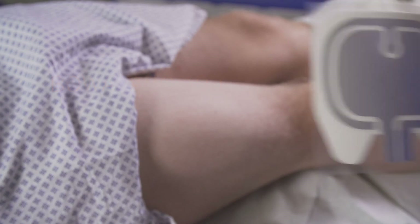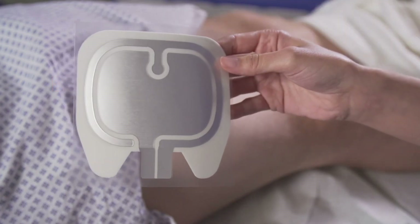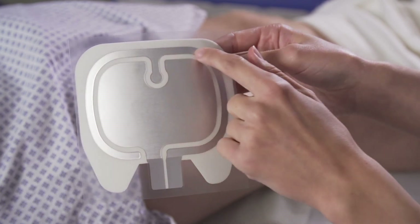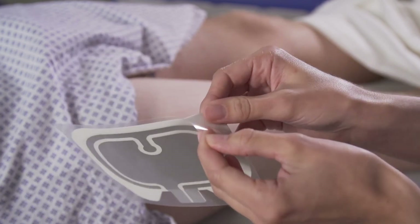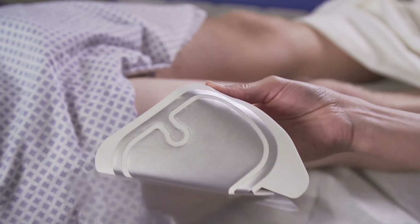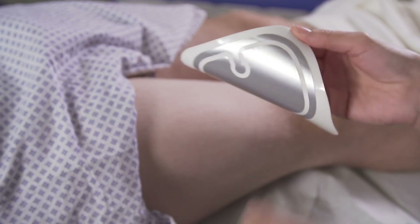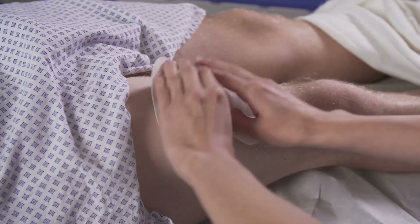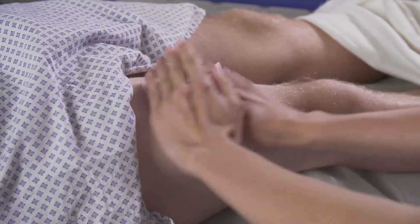When attaching the neutral electrode to the patient, important basic rules must be followed: place it over areas of muscle with a good blood flow, never place over implants, remove metal jewelry and piercings, and remove thick hair for good skin contact. Ensure contact is complete over the full area and press down firmly.